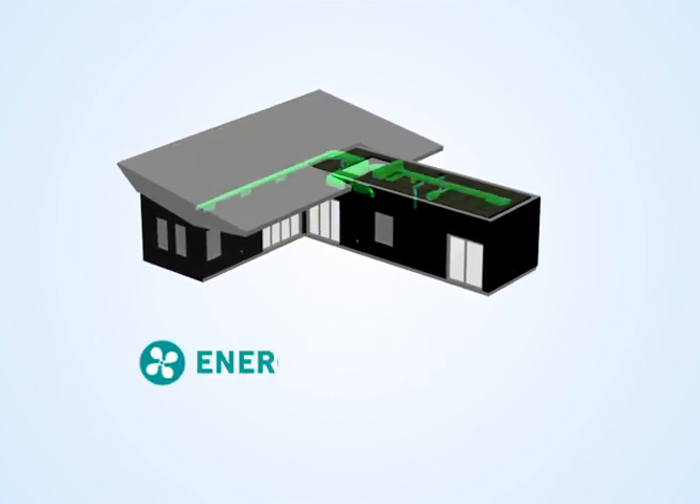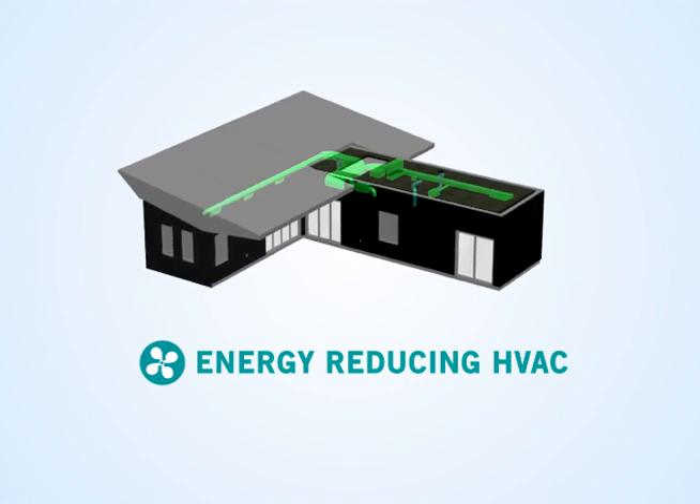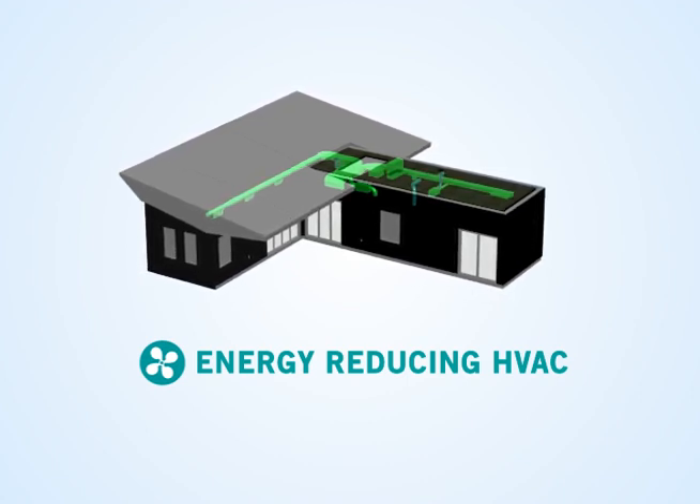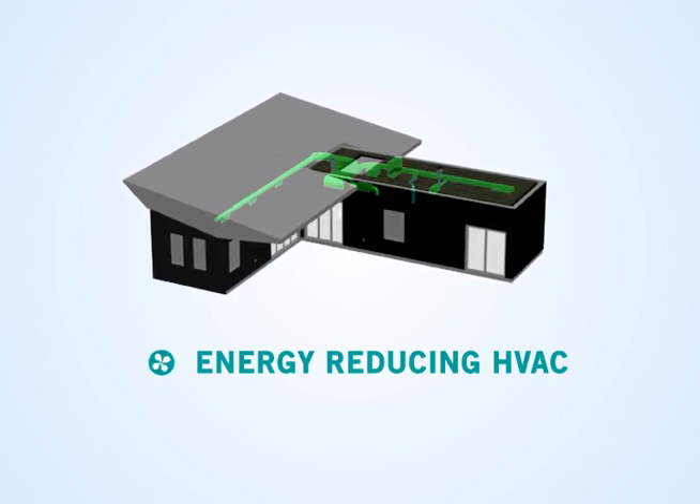The HVAC system reduces energy by reusing condensate to cool outdoor units. A control system connected to the unit applies dynamic weather data to ensure efficient operation during peak times.